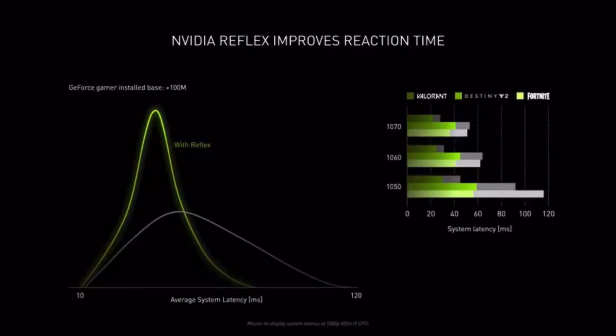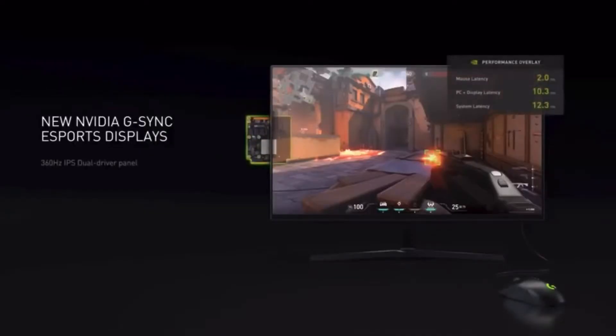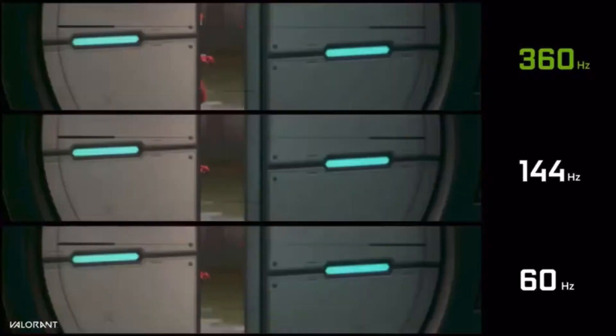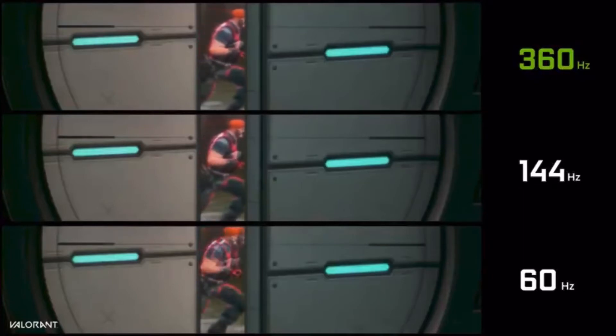Over a hundred million GeForce gamers will instantly become more competitive. Valorant, Fortnite, Apex Legends, Call of Duty Warzone, and Destiny 2 will be the first to integrate Reflex technology. For esports pros and enthusiasts striving for zero latency, NVIDIA is also announcing a 360Hz G-Sync display designed for esports. This display has a built-in precision latency analyzer — just connect your mouse. These 360Hz G-Sync esports displays are arriving this fall from Acer, Alienware, ASUS, and MSI. You can see immediately how a 360Hz display will help you target and track an opponent.